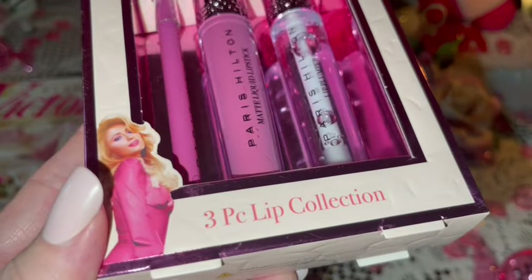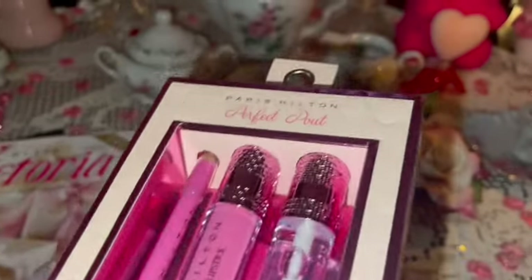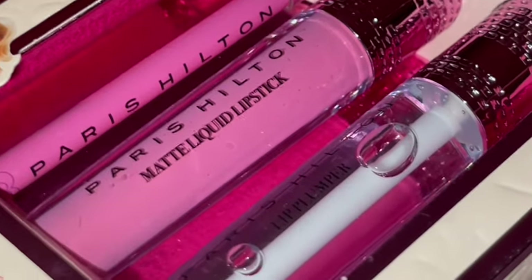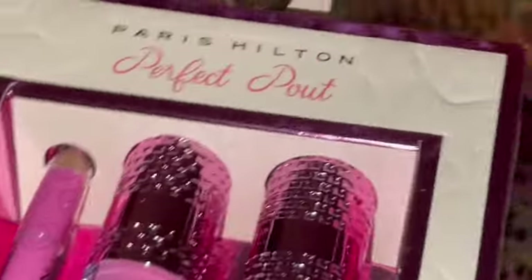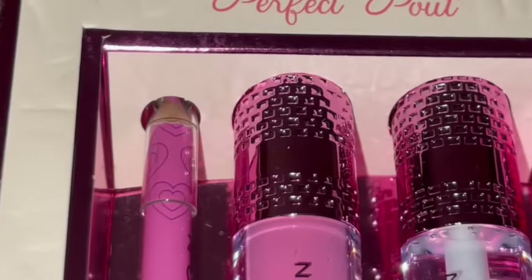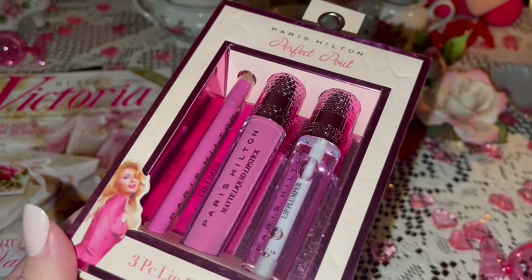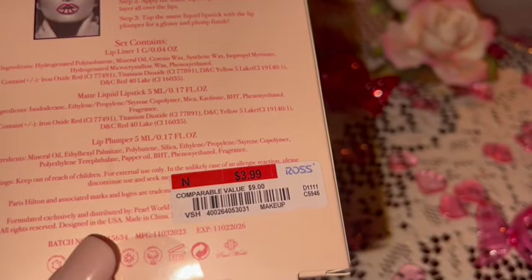I got this Paris Hilton lippy set called 'Perfect Pout' — it comes with the lip liner, the matte liquid lipstick, and the lip gloss, and the lids are pink and sparkly. I love this one too; you can't go wrong when it's Paris Hilton. It looks like this one also came from Ross.